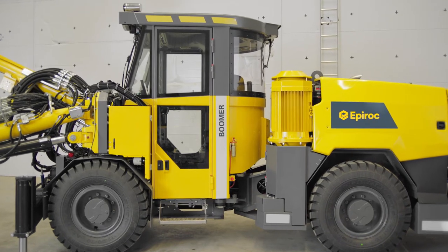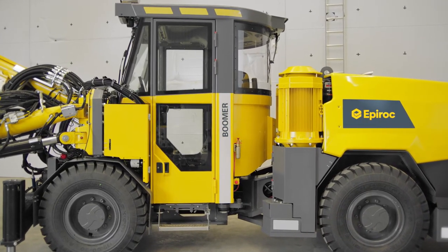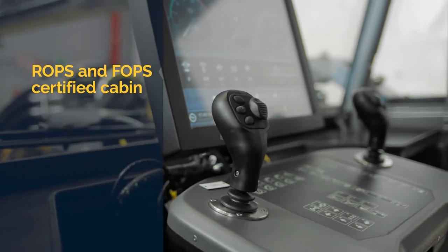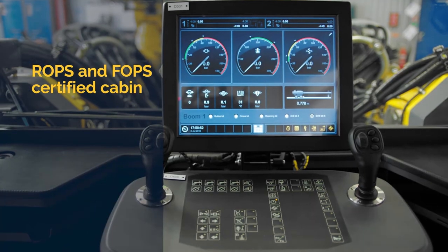Safety is a key part in every mining operation. The operator works safely and comfortably in a ROPS-POP certified cabin. We have also taken away a major safety risk by designing all service to be done from ground level. Safe folding booms and platforms can be delivered for such applications as well.